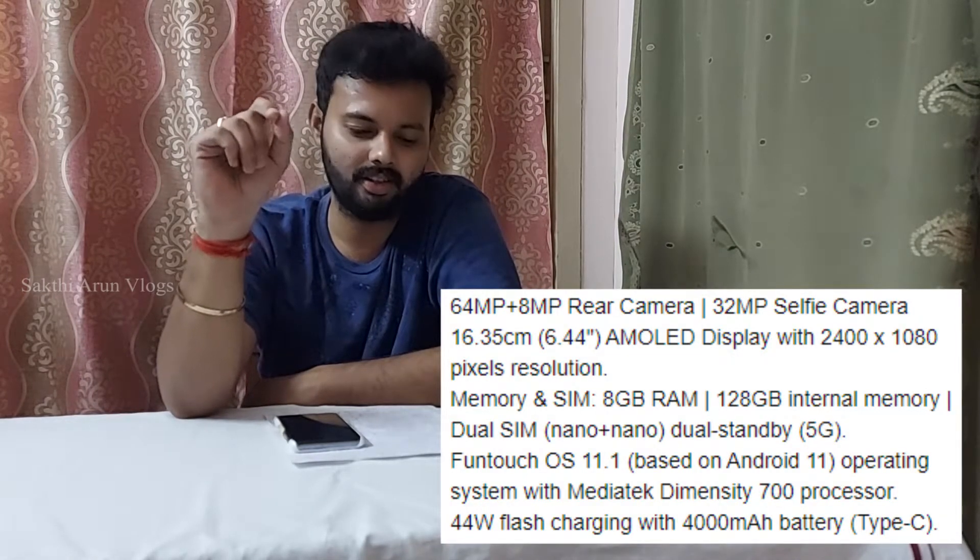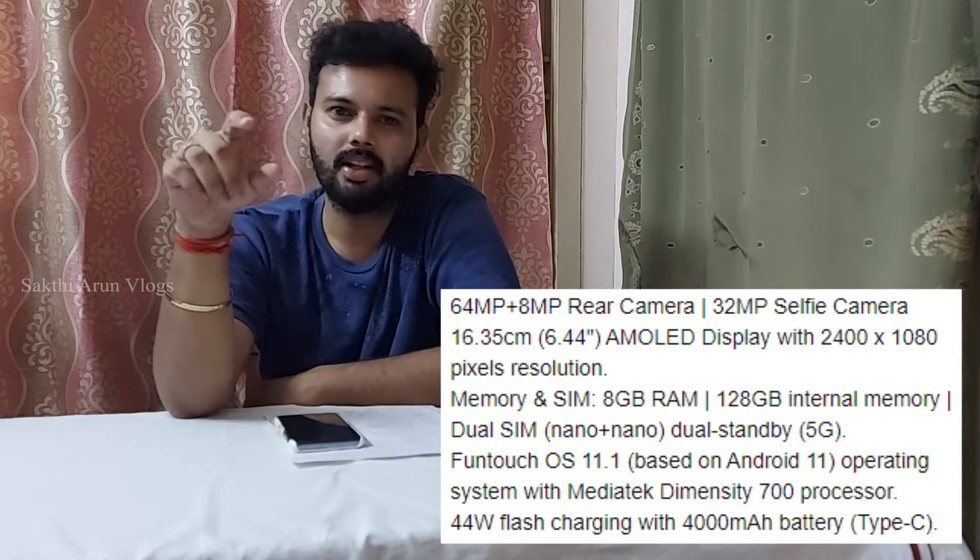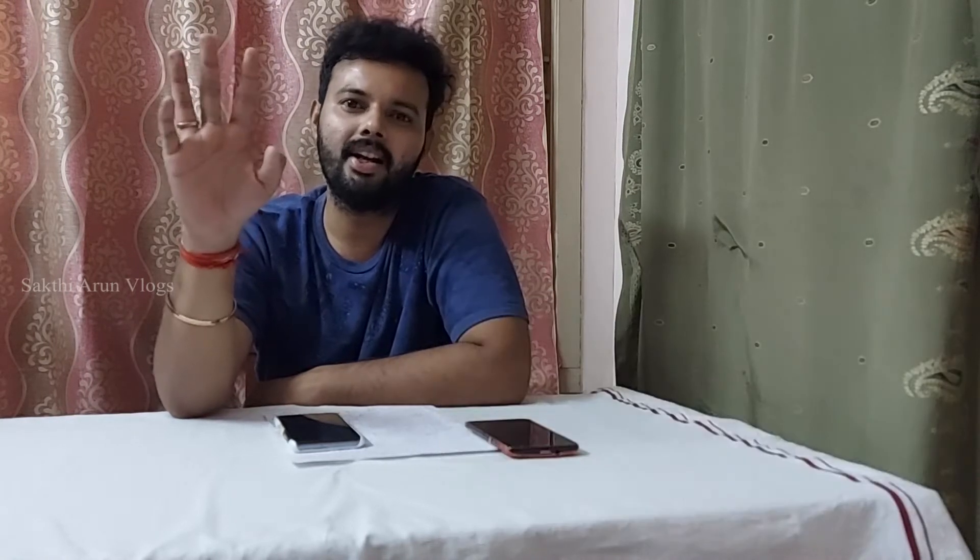It's 6.44 inches. The processor is 1,700. The camera is 64 megapixel. The rear camera is 32 megapixel. The battery is 4,000mAh and 8GB RAM, 128GB internal memory. The charge type is C type.